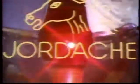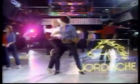Jordache has the look that's right. The Jordache look.